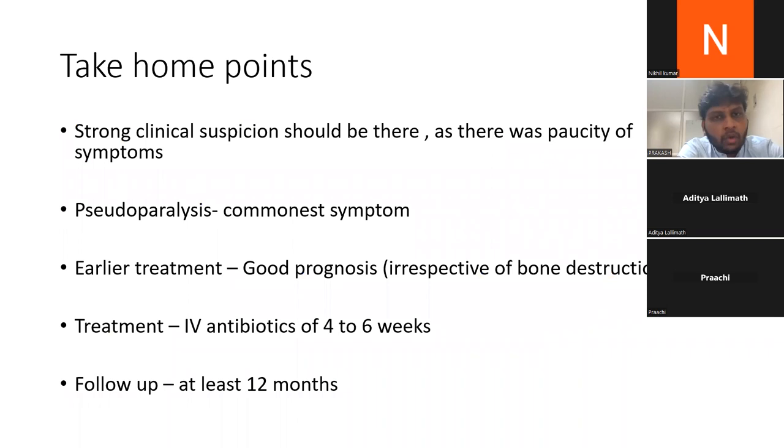Take-home points: strong clinical suspicion is essential given the paucity of symptoms in neonatal septic arthritis and osteomyelitis. Pseudoparalysis is the most common presenting symptom. Early appropriate treatment leads to good outcomes irrespective of bone destruction — as seen in our baby, who had lysis of the humeral head yet had no joint sequelae. IV antibiotics must be given for at least four to six weeks for osteomyelitis, and follow-up should continue for at least 12 months.